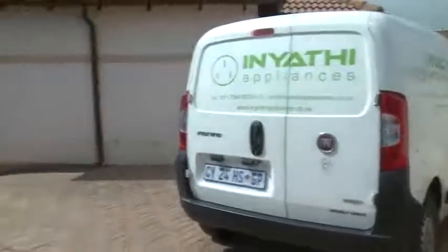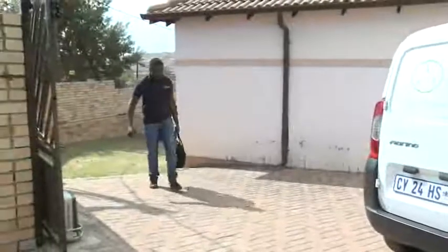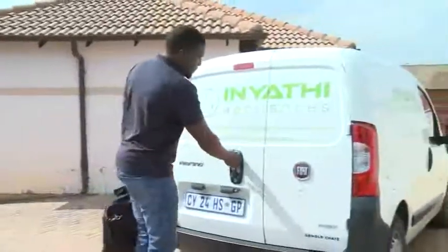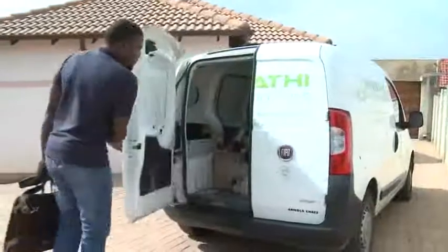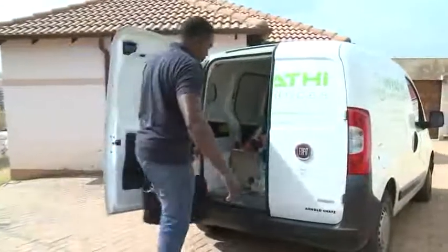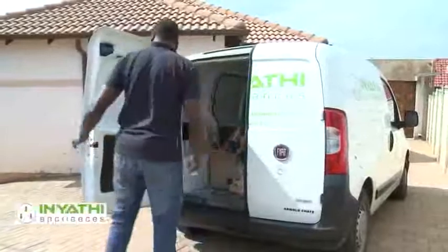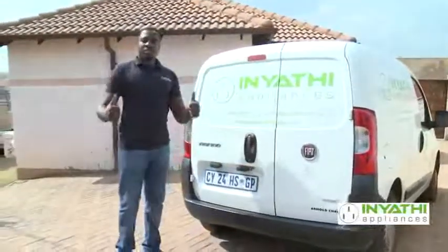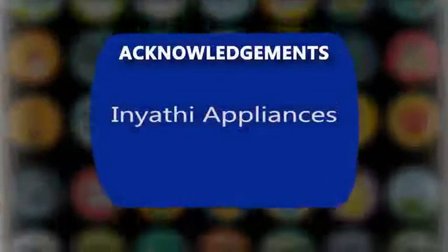Electrical appliances are an important part of modern life and the services of the electrical equipment mechanic will always be in high demand. There are also possibilities to study further and work in large factories, servicing motors or working with industrial refrigeration and air conditioning. The career thus has many interesting possibilities.